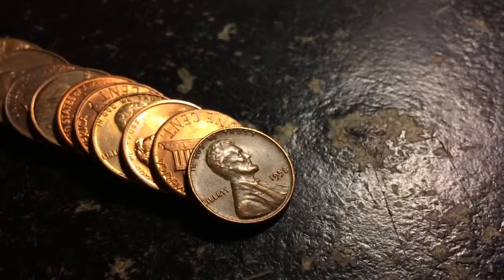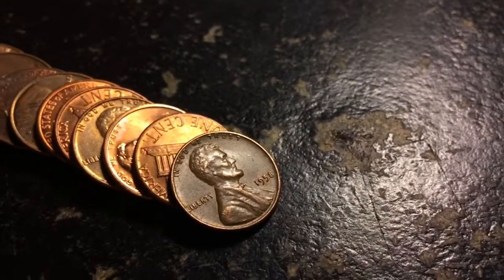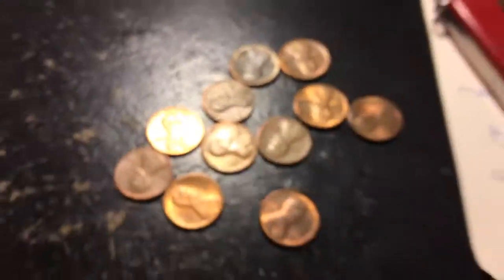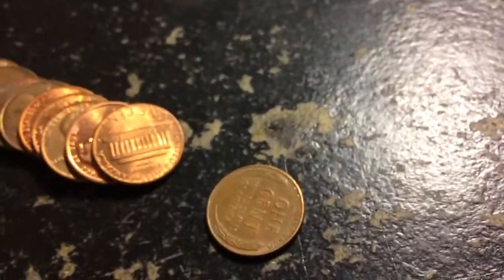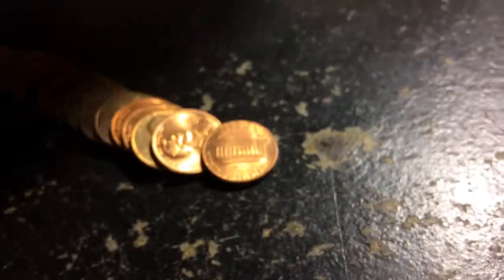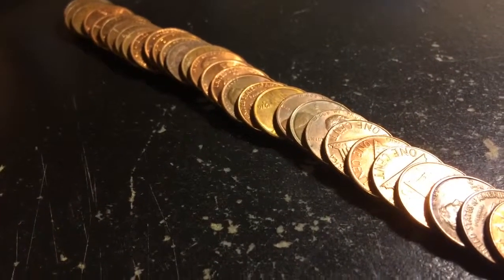Let's start hunting. I'll make sure to turn you guys on whenever I find something pretty cool. Didn't even see this at first when I first opened the roll and got like that much through — and voila, there it is: a 1958 plain date wheat penny. First wheat penny of the box and we're only that far in, so that's pretty good.